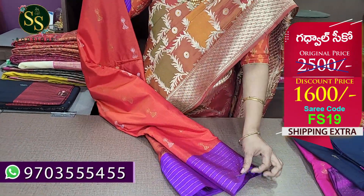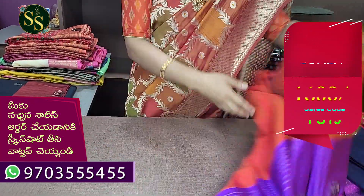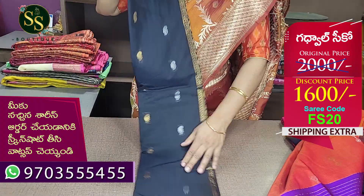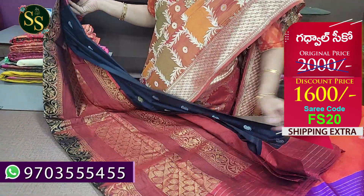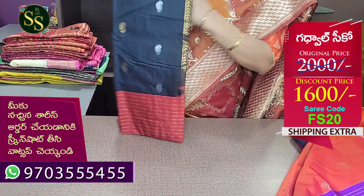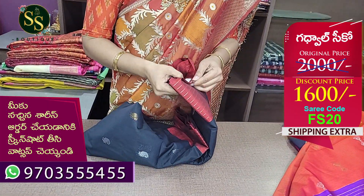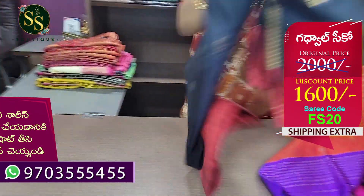The code is FS19. Actual price is ₹2,500 and now it is ₹1,600. Next is Monica — black and maroon color combination with alternate design and gold and silver zari. The code is FS20. MRP ₹2,000, now ₹1,600.